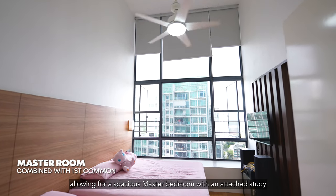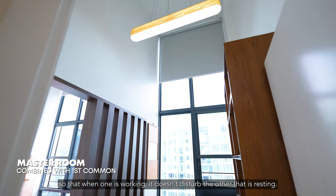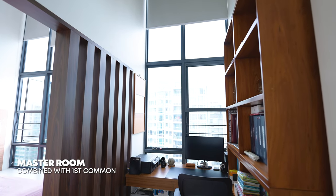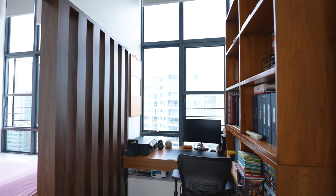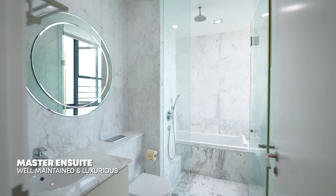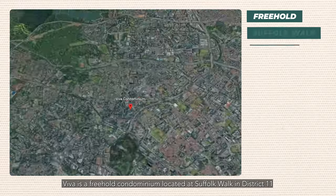The study and master bedroom have been reconfigured, allowing for a spacious master bedroom with an attached study, so that when one is working it doesn't disturb the other that is resting. Viva is a freehold condominium located at Suffolk Walk in District 11.